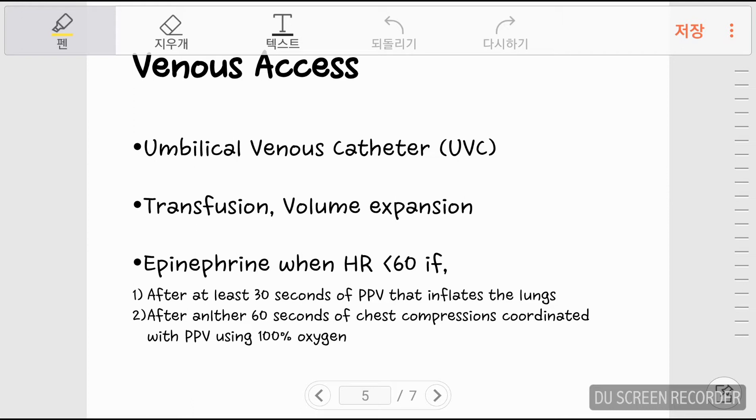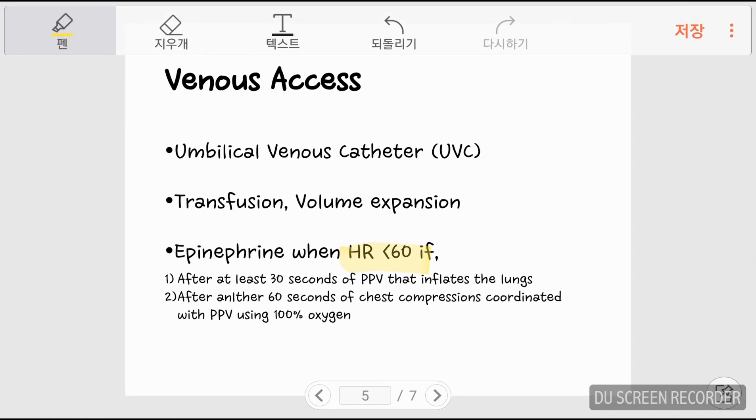In cases where drug administration or volume replacement is needed during resuscitation, an umbilical venous catheter may be inserted. Epinephrine is given if the newborn's heart rate is continuously below 60, after 30 seconds of PPV inflating the lungs and after another 60 seconds of chest compressions coordinated with PPV using 100% oxygen. If the newborn shows signs of hypovolemic shock, volume replacement via transfusion or volume expander infusion may be done through the UVC, which is the most available venous access option.